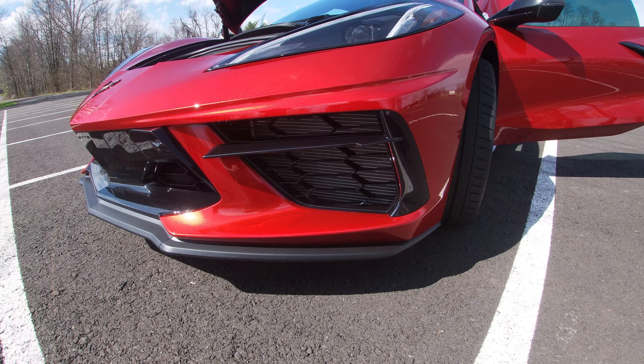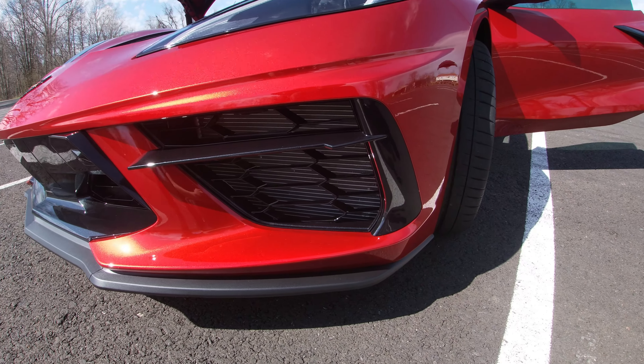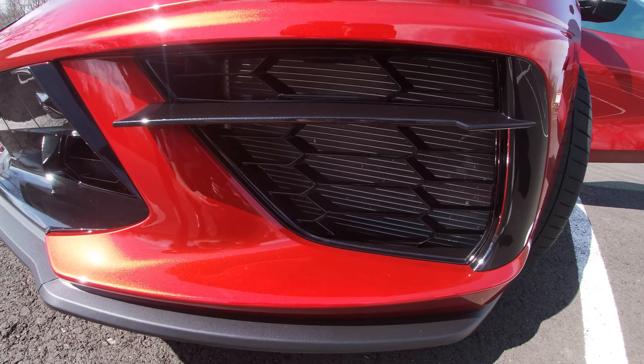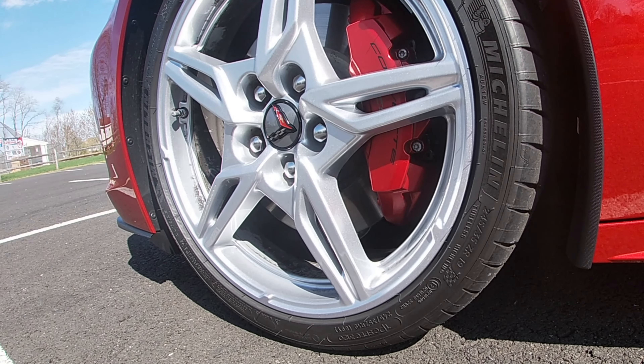One other weakness I noticed with this car is this vent allows a lot of rocks to get through, and it's actually damaging the radiator condenser behind it already. That's a problem, so that's one of the weaknesses on this car.